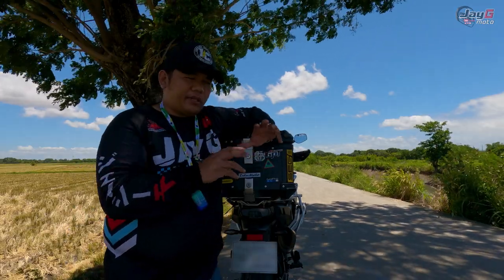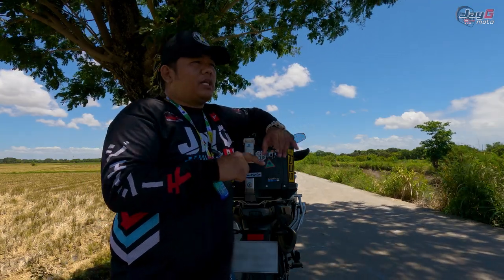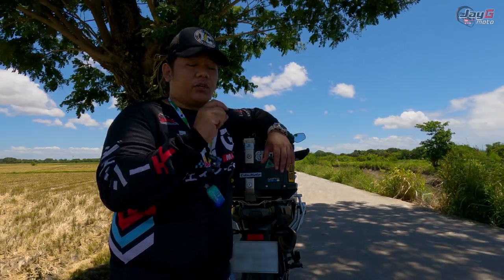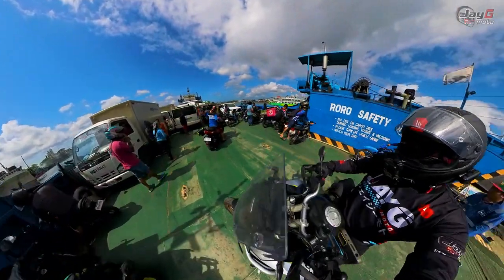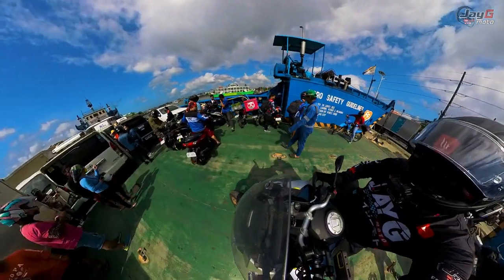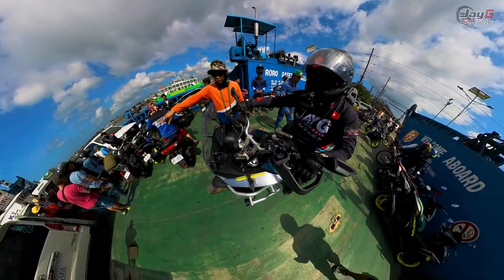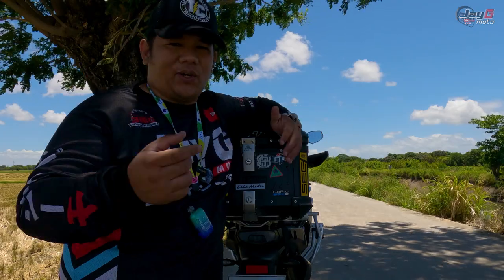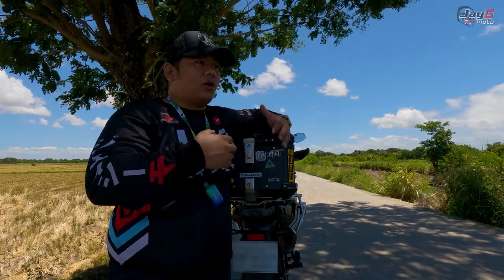The next thing I like is the TFT display. It has a simple layout, but it has all the information you need. The feature I really love is the range estimate — it gives you the approximate kilometers your remaining fuel can take you. It's not the most accurate; sometimes it shows 150, then five minutes later it shows 130. But you still get a good grasp of how far you can still go with your current fuel.